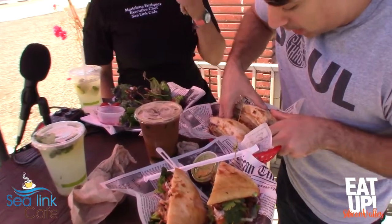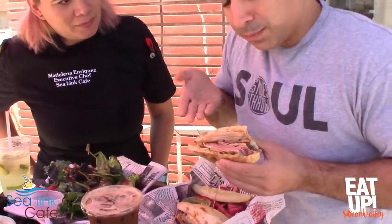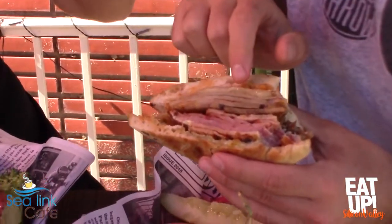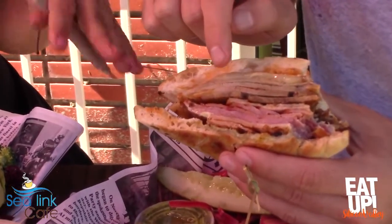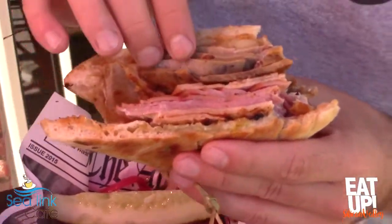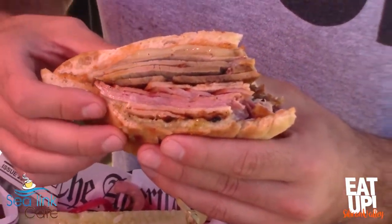Talking about the pork — look at this, it's beautiful, it's like a piece of art. What do you have here? This one is marinated for one day before, cooking for three hours. It takes time. It's turkey, ham, pork, cheese, and the sauce. The sauce is a special sauce for the Cubans.